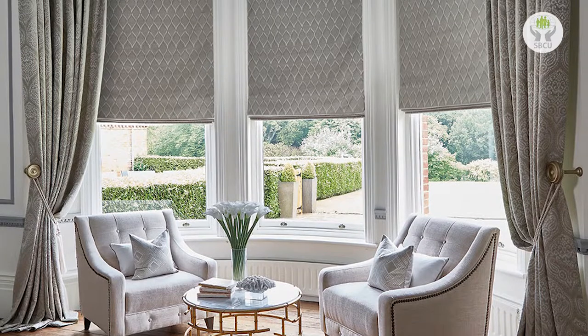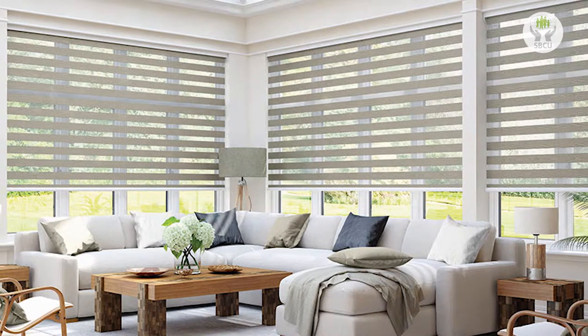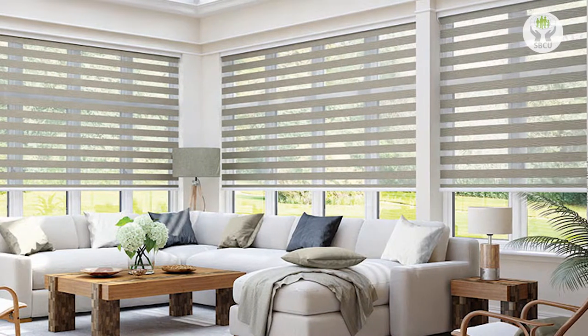Over the years we've come across every sort of problem when it comes to window treatments for people's houses. So we have the solution for almost everything — be it apex windows, just regular windows, bay windows, any shape — we have a solution.